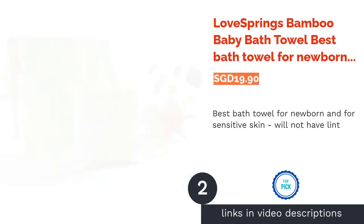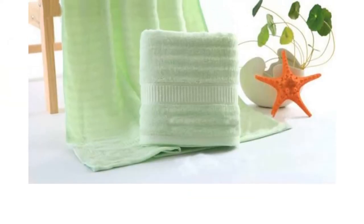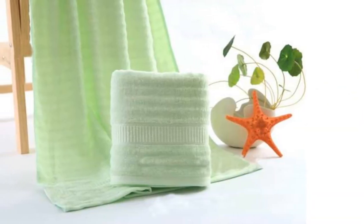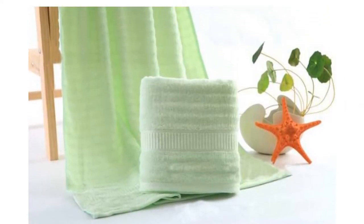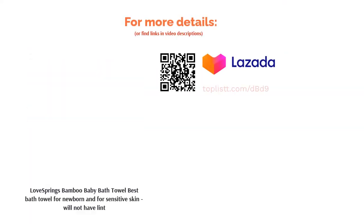The next product on our list is the Love Springs Bamboo Baby Bath Towel — best bath towel for newborns and sensitive skin, and will not have lint. This special towel is made from high-quality bamboo fiber. Not only are bamboo fiber towels eco-friendly, durable and odor-resistant, but they are naturally soft, which lends this towel its cushioned surface. Moreover, this towel is made to be antibacterial, making it perfect for your baby's delicate skin.